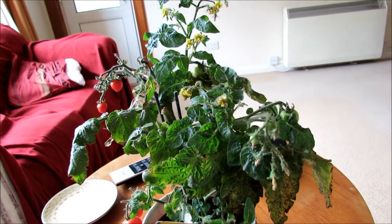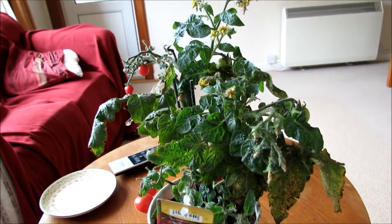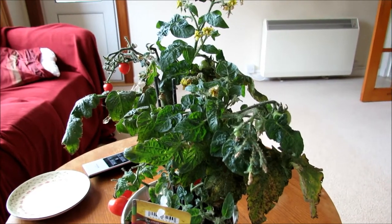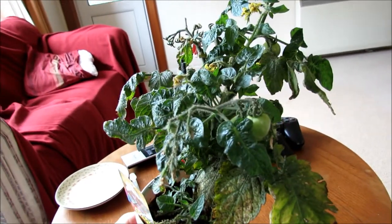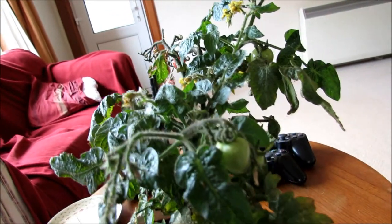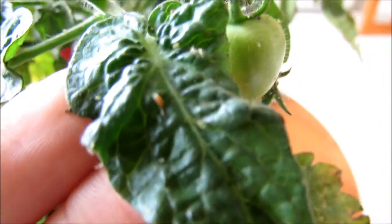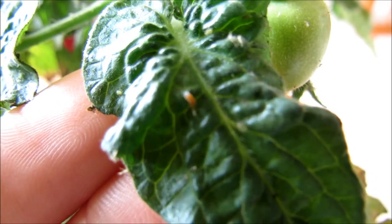I've had this outside now for a month to attract hoverflies — it was growing inside but gets on better outside. I've seen quite a lot of hoverflies flying around it and it's now got lots of hoverfly larvae. Some of them are red, like this one there. You can see it looks like it might be munching on some greenfly.